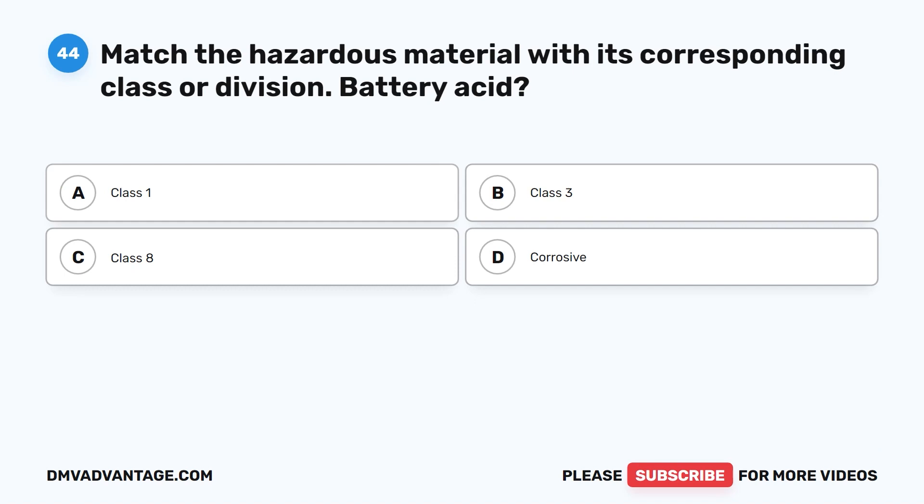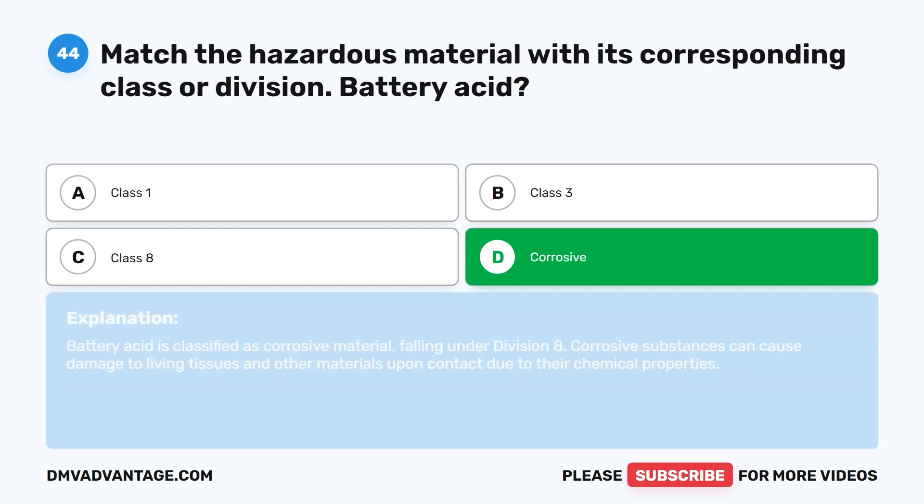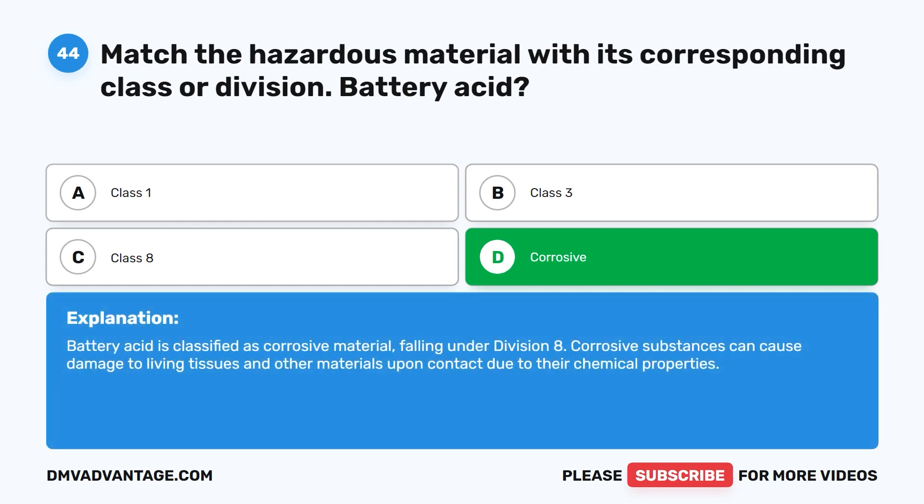Question forty-four. Match the hazardous material with its corresponding class or division. Battery acid. A. Class I. B. Class III. C. Class VIII. D. Corrosive. The correct answer is D. Corrosive. Battery acid is classified as corrosive material, falling under Division VIII. Corrosive substances can cause damage to living tissues and other materials upon contact due to their chemical properties.